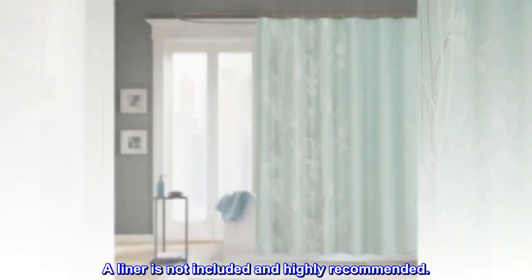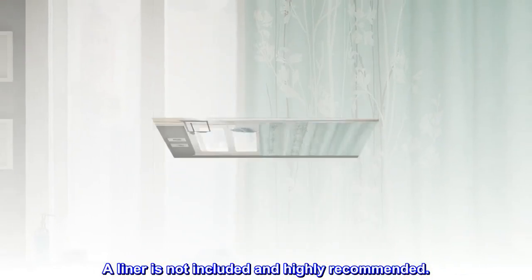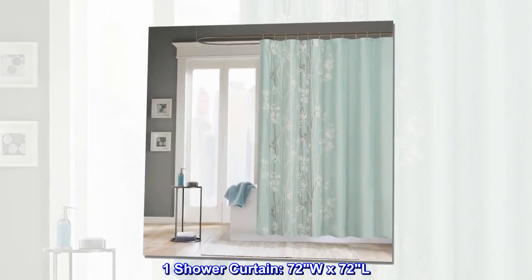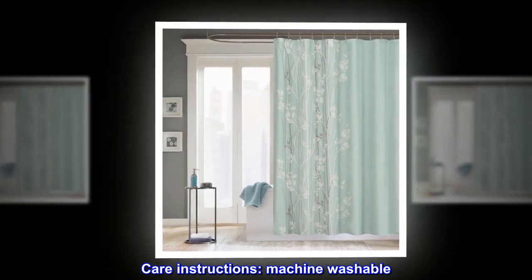A liner is not included and is highly recommended. One shower curtain, 72W x 72L. Care instructions: machine washable.